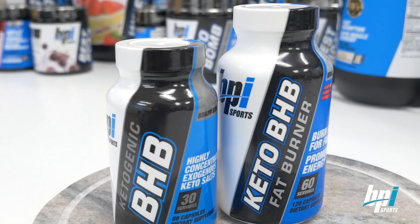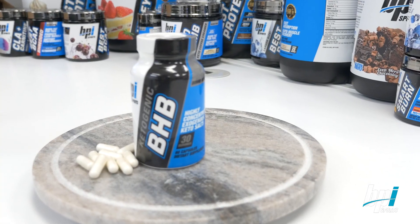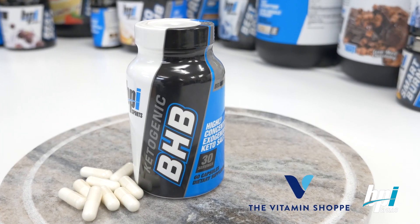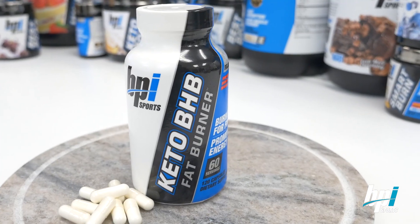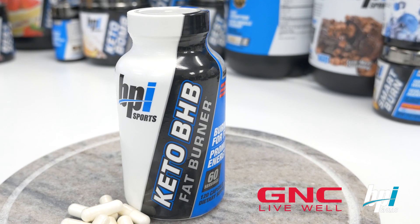BPI Sports has two awesome BHB capsule solutions. One is called Ketogenic BHB — it's 30 servings of BHB salts in capsule form, available only at Vitamin Shoppe. The other is called Keto BHB Fat Burner — a 60-serving formula of BHB salts, available only at GNC stores. Get yours today.